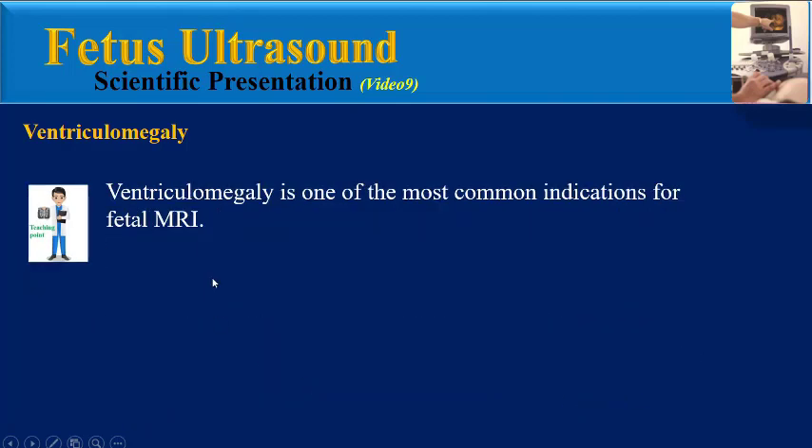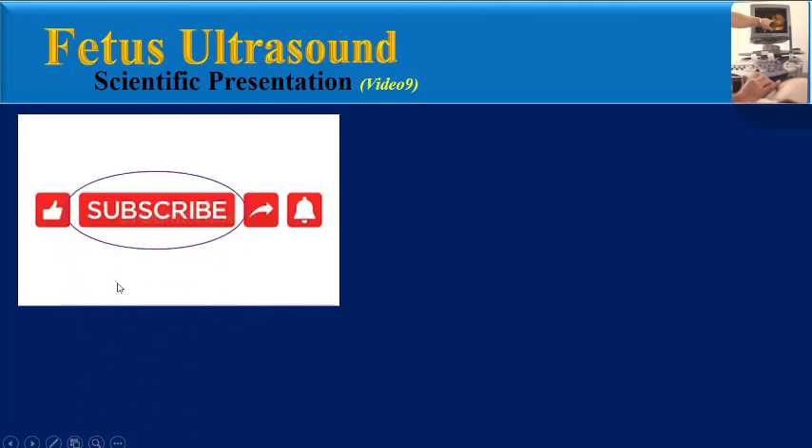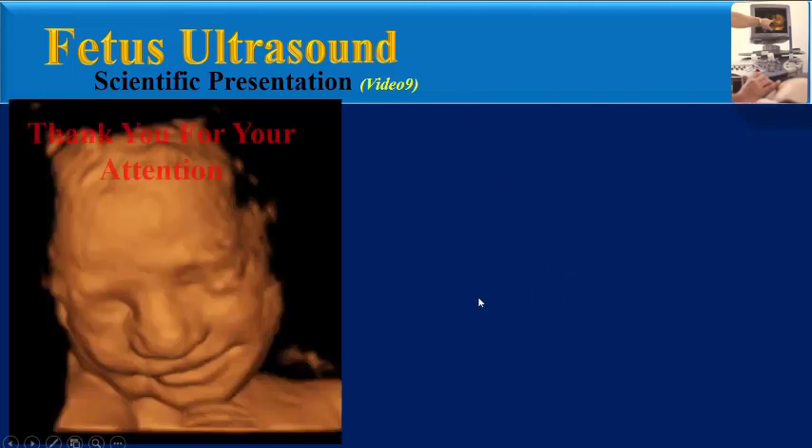Ventriculomegaly is one of the most common indications for fetal MRI. Coronal measurements inside the lateral ventricular wall at the level of the choroid plexus are highly concordant between both ultrasound and MRI and probably provide the best technique for lateral ventricular measurement. I suggest two other videos of mine that are close to this topic, and thank you for your attention.